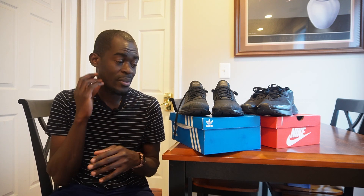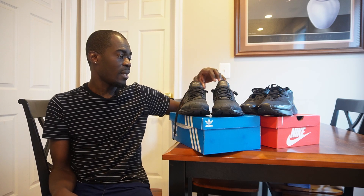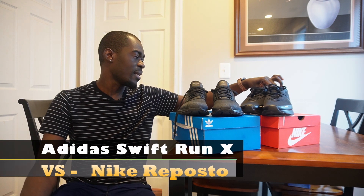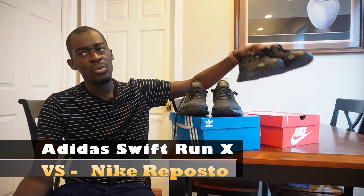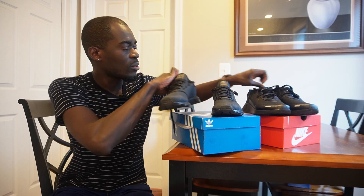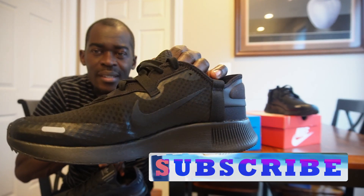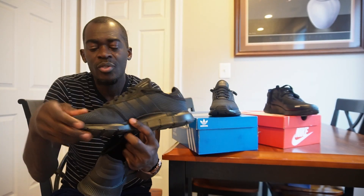In this first one, we're going to look at the Adidas Swift Run X and the Nike Repose. This is what that one looks like. You can see there are two shoes — that's the Nike. They all look similar; they just have the same stripe.